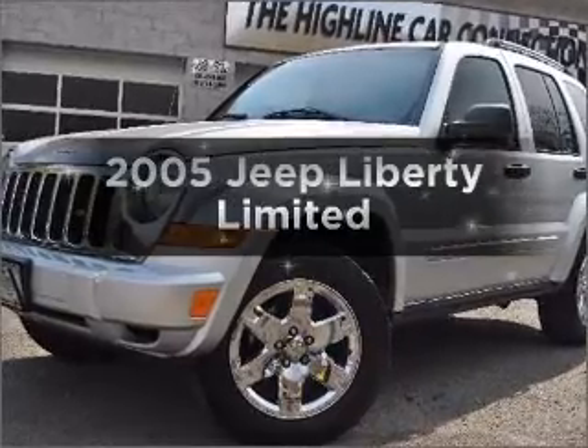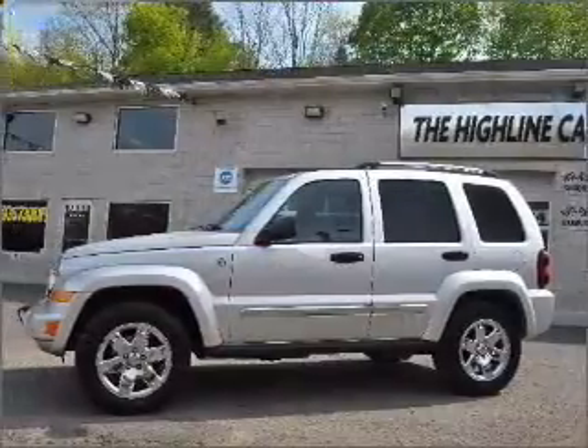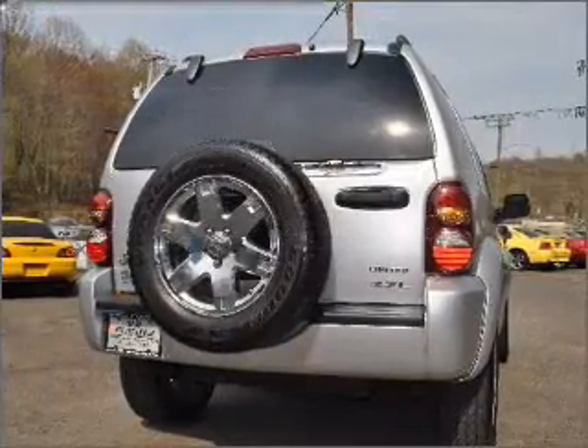Imagine yourself in this 2005 Jeep Liberty. If you're looking for a first-rate auto, this one could be yours today. With a reliable six-cylinder engine connected to a smooth shifting automatic transmission.